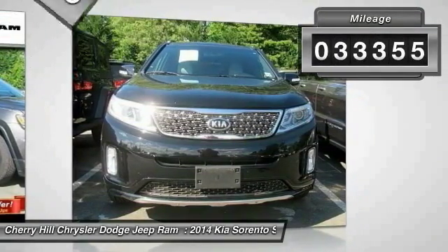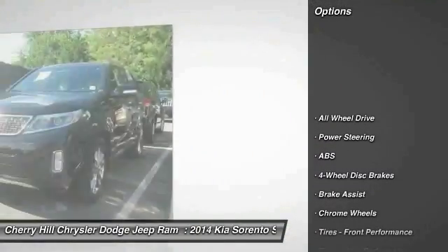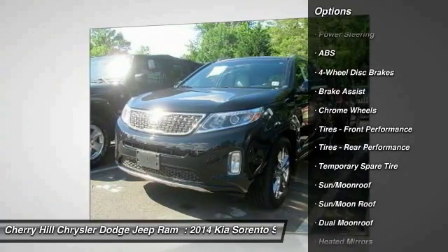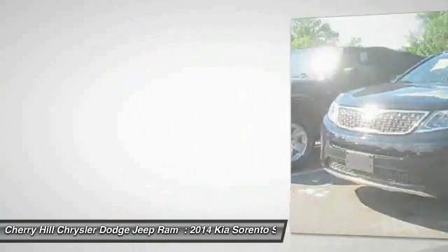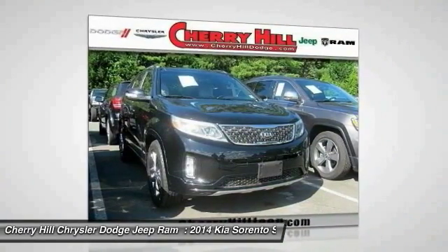This vehicle has less than 35,000 miles. Here are some of this vehicle's great options: navigation system, keyless entry, stability control, traction control, power passenger seat, steering wheel audio controls, all-wheel drive, power lift gate, backup camera, anti-lock braking system.